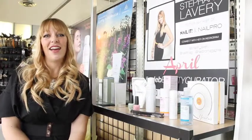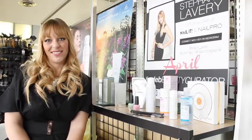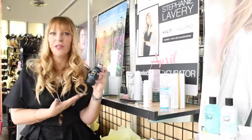Hey everyone! I'm Stephanie Lavery and I'm a celeb beauty curator. Here is one of my favorite trending picks. One of my favorite products for spring summer is Bumble and Bumble Surf Spray because it's basically ocean in a bottle.